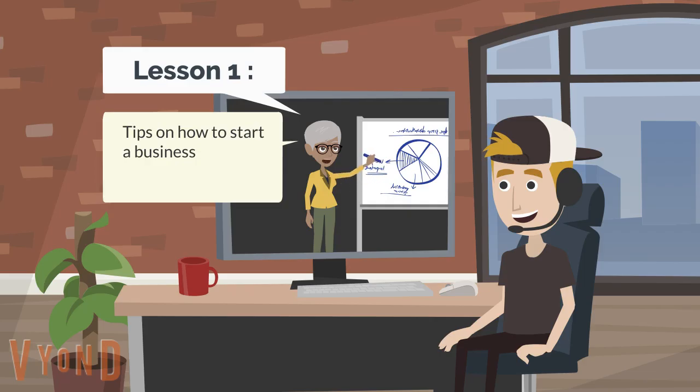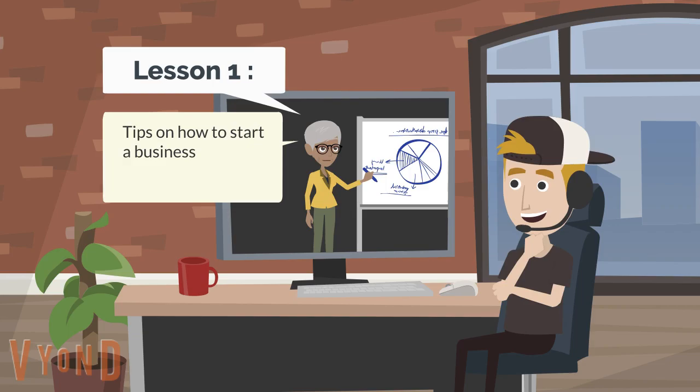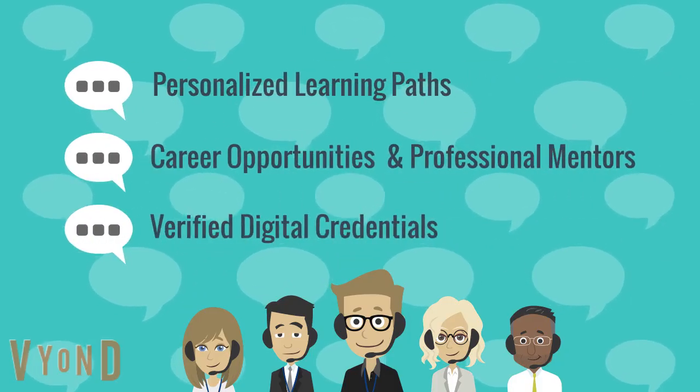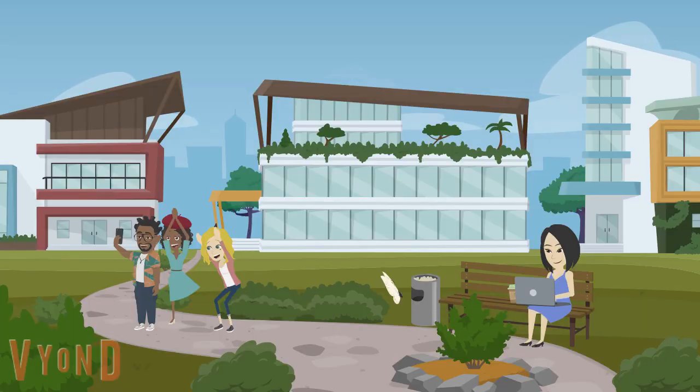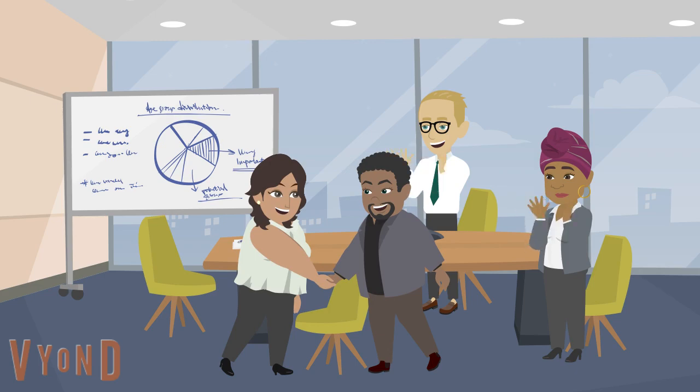The platform dashboard helps students create and track personalized learning paths to gain proficiency with technical and workplace skills for success in a world requiring lifelong learning and flexibility.